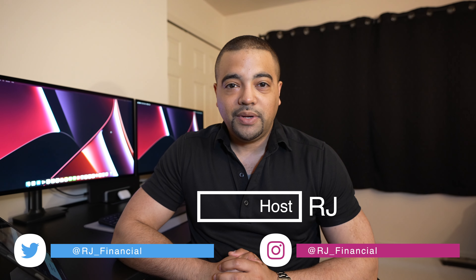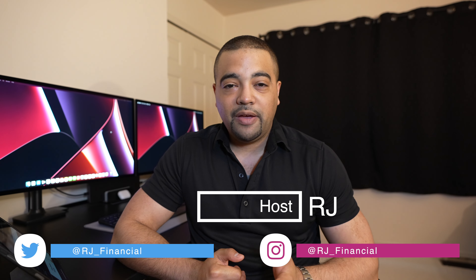Hey Internet, it's RJ. Welcome back. Thanks for tuning into the show today. Now, in today's episode, we have $250 up for grabs, compliments of Amalgamated Bank, which is kind of a funny name for a bank, but it doesn't matter. Their money spends all the same, and we're here to take it.